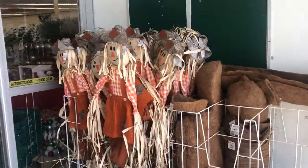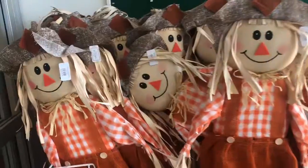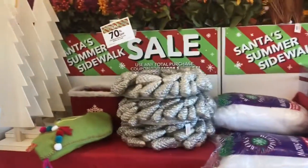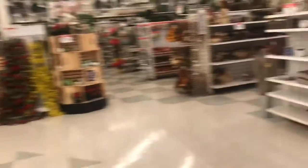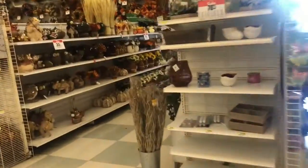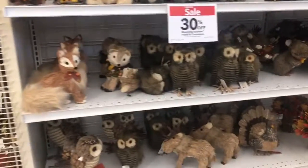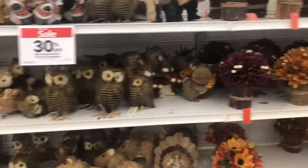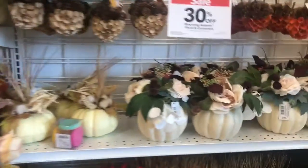I'm already walking in and the first thing we have is the Scarecrow out — this is a good sign. They are $14.99. They have all the fall. This is a good sign. It looks like they are pretty. This is really pretty.